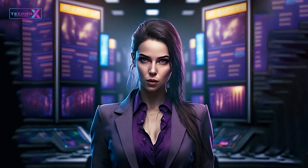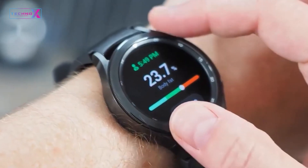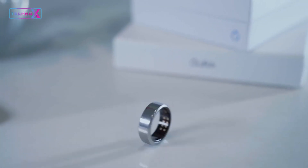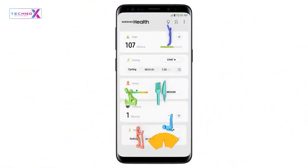Samsung's Galaxy Ring seamlessly integrates into your Samsung ecosystem, enhancing your overall experience. It effortlessly connects to your smartphone, smartwatch, and other Samsung devices, making it a cohesive part of your tech life.